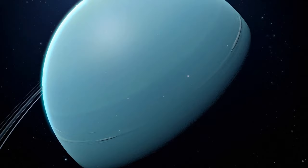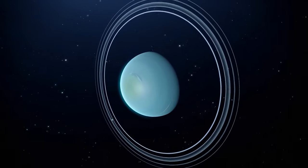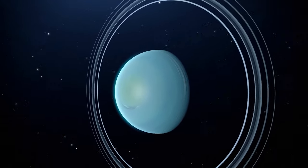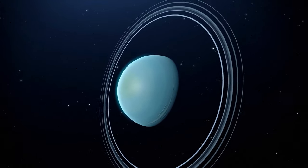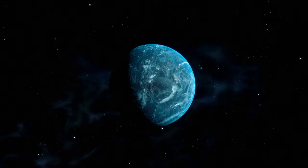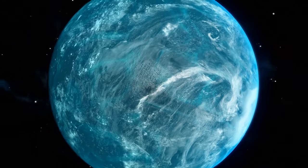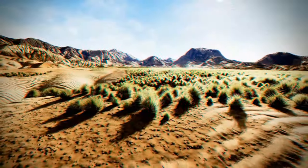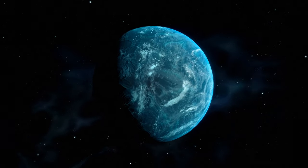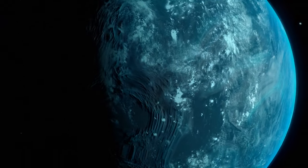Did you know Uranus is actually lying on its side? It also has rings like Saturn, but they're vertical. The universe is truly a mysterious place. So if Kepler-22b is really something like that, the weather on the planet will be, to put it mildly, not very good. Incredibly cold winters will be regularly followed by hot summers, and just like with tidally locked planets, we'd be able to live comfortably only on the narrow piece of land between these two extreme sides.